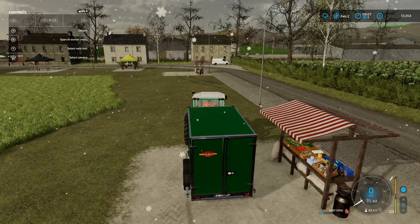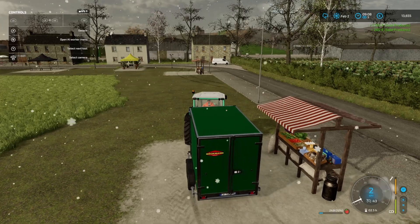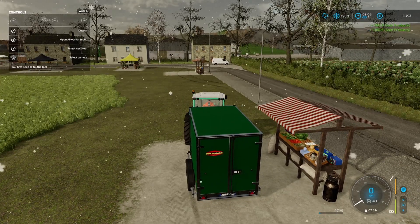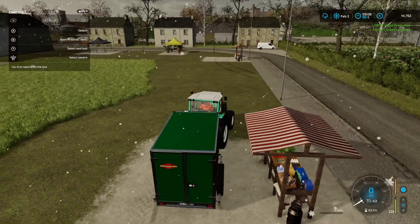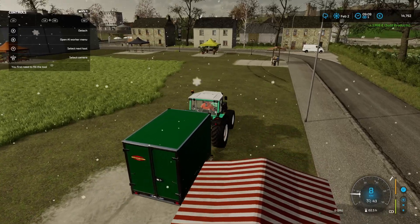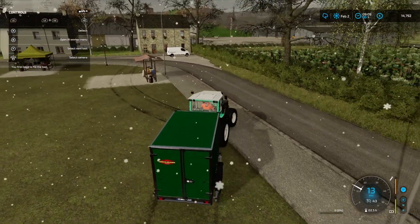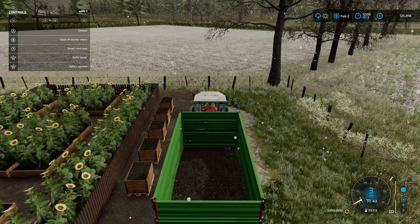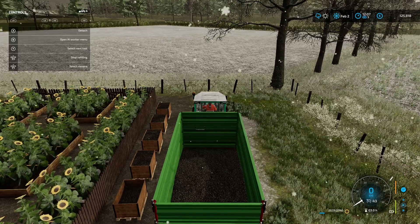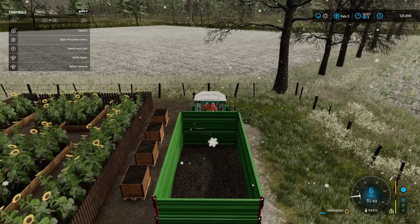The snow is really not letting up. It doesn't look like it'll settle — I think the ground is probably a bit too warm for it to settle. Strawberries delivered! Fantastic. Let's get some sunflower seeds collected.